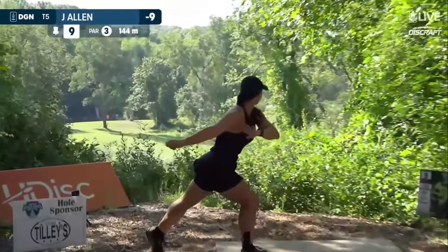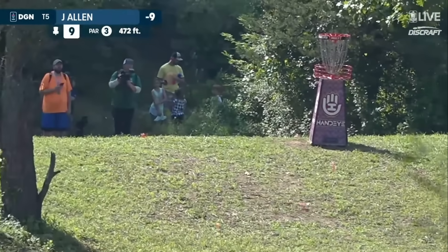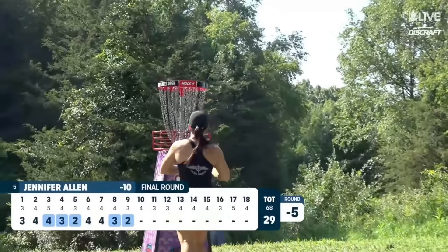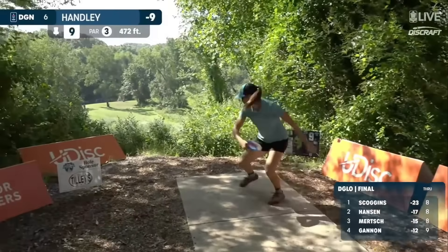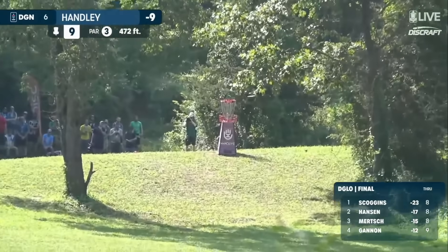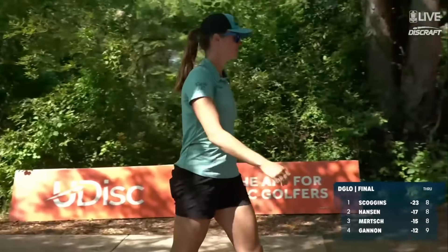Jennifer Allen on the tee of nine. This is low and powerful, but it's getting a wind lift. And we've seen the wind. Now Jen Allen does convert. She moves to five under. I love the shape on this one, and it continued to flip and ride that line much longer than I was thinking.